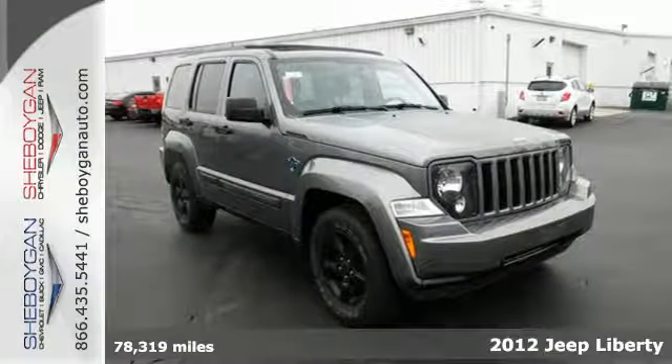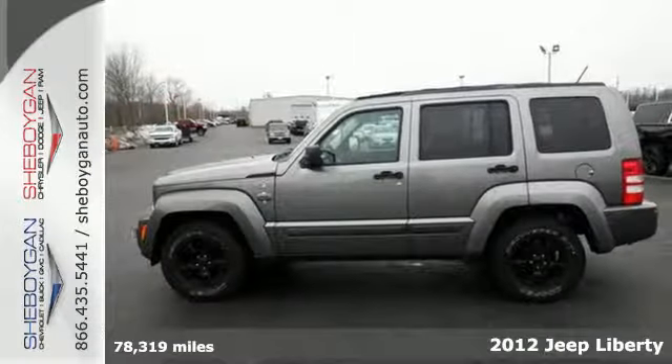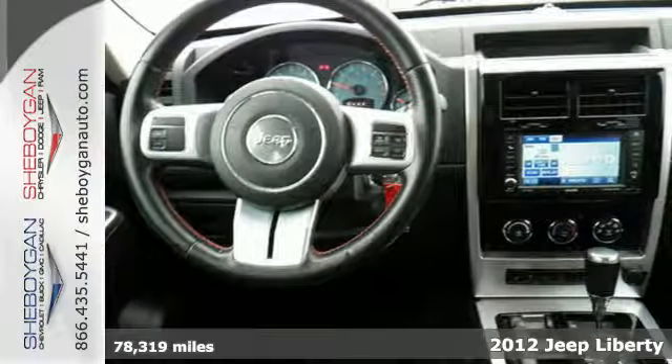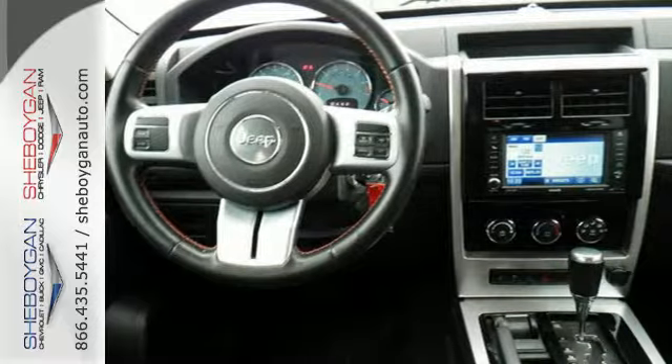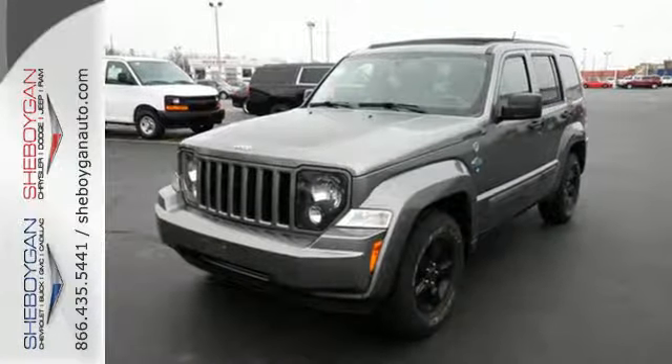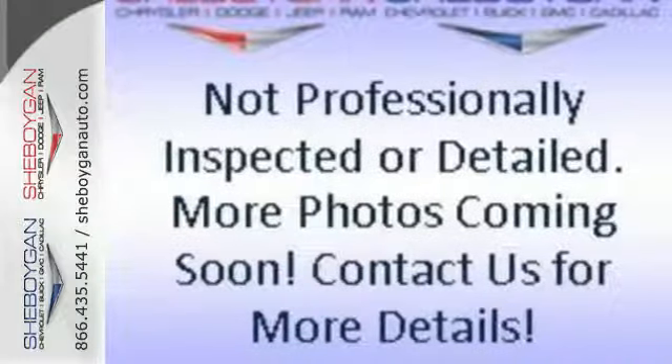Here's a 2012 Jeep Liberty. Enjoy this comfortable cabin with its spacious head and leg room. Ride in comfort with cruise control, air conditioning, and power heated mirrors. It also features a rear defroster, child seat anchors, and fold down front and rear seats for extra cargo storage.